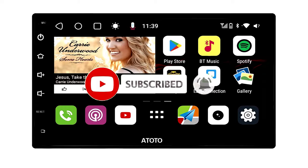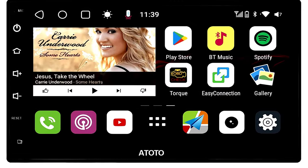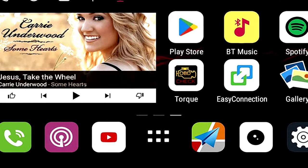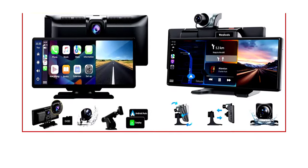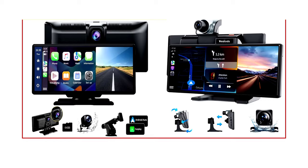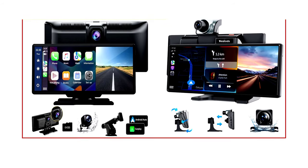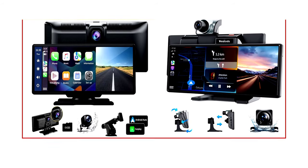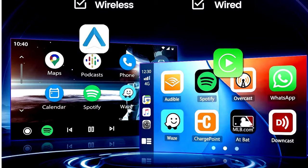The QLED display makes everything look super sharp — think of it as a makeover for your car's dashboard. Plus, with the HD rearview camera, parking has never been easier. And with dual Bluetooth, even your passengers can join the party. If you're ready to kick your outdated stereo to the curb, this one's a solid pick.